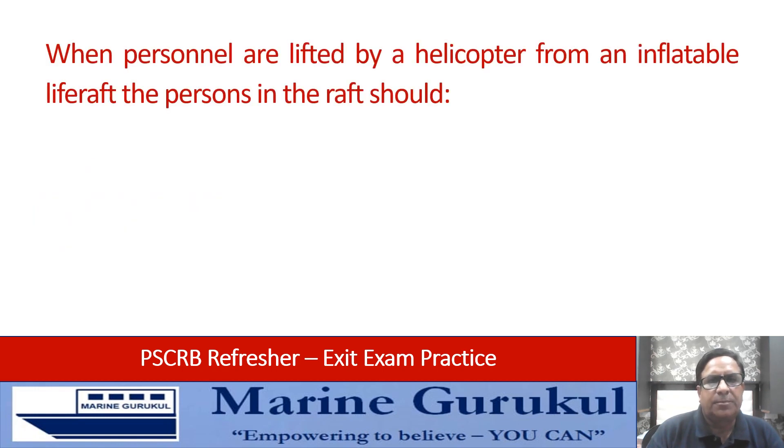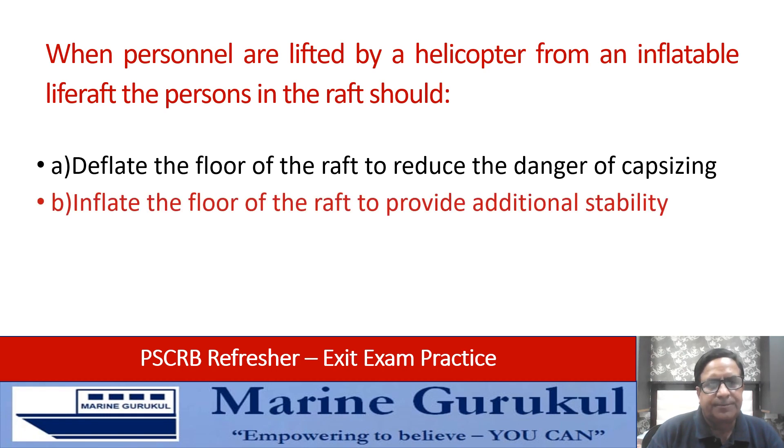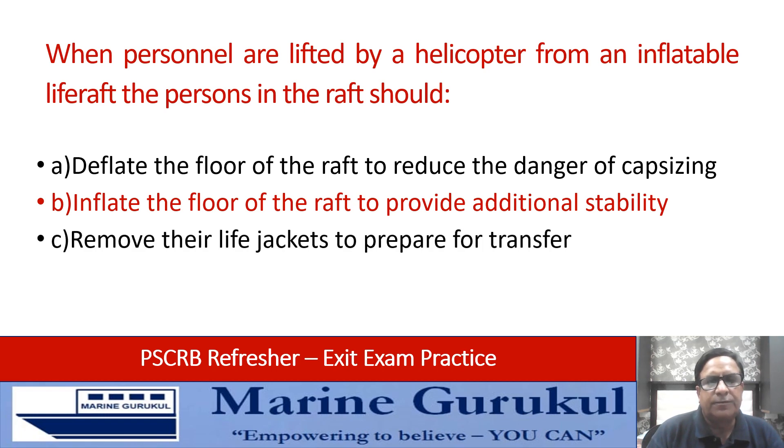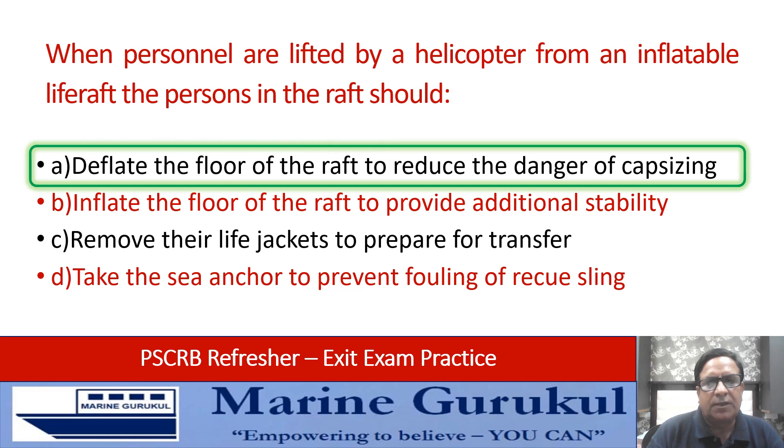When personnel are lifted by a helicopter from an inflatable life raft, the persons in the life raft should: deflate the floor of the raft to reduce the danger of capsizing, inflate the floor to provide additional stability, remove their life jackets to prepare for their turn, or take the sea anchor to prevent fouling of the rescue sling? Answer is A — deflate the floor of the raft to reduce the danger of capsizing.